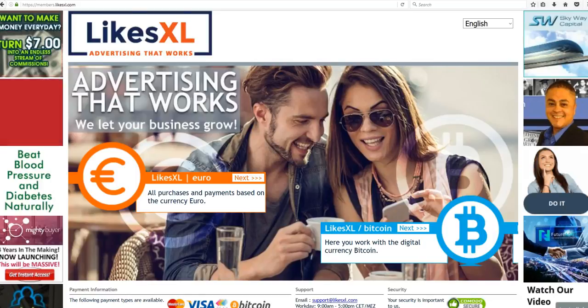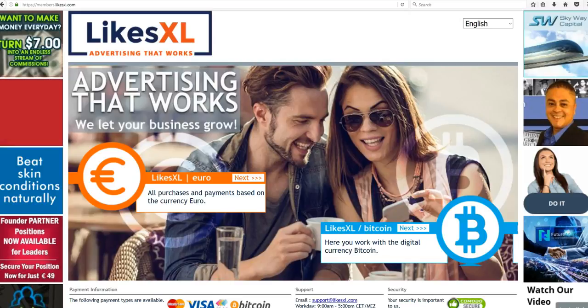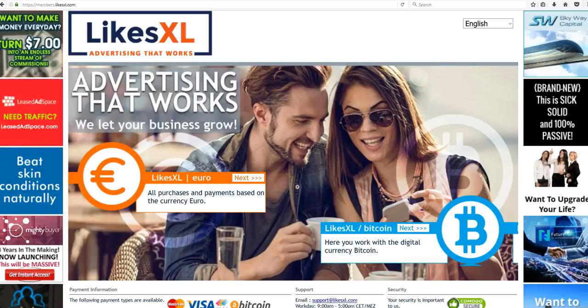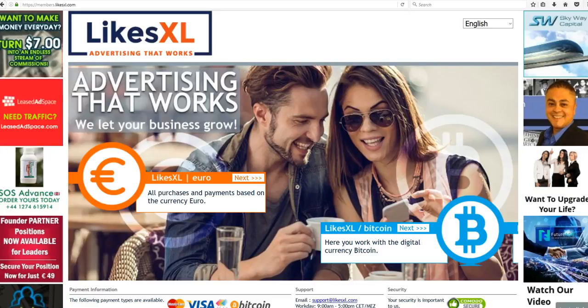Hey there, this is Lori Petrosino, and this video is going to be very informal. I just literally decided at this very moment I wanted to make this video to kind of walk you through the new LikesXL back office and platform.